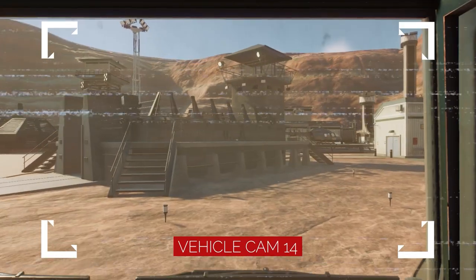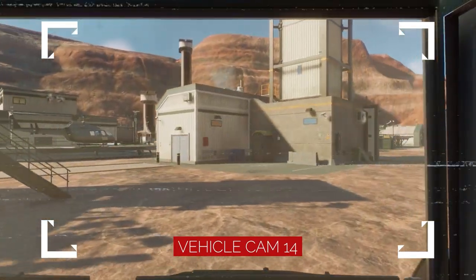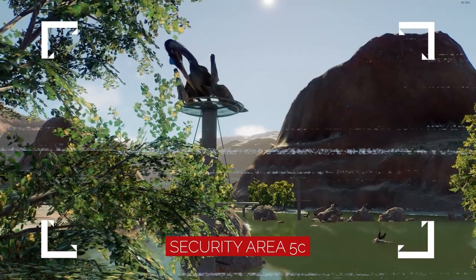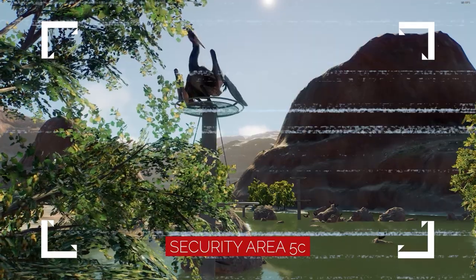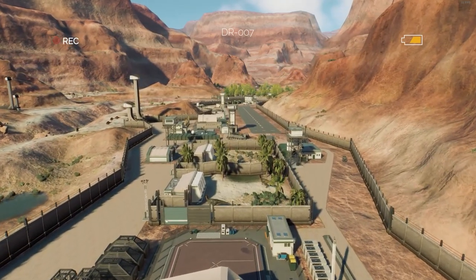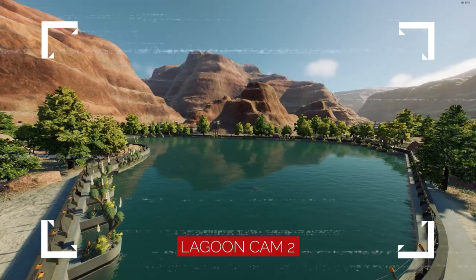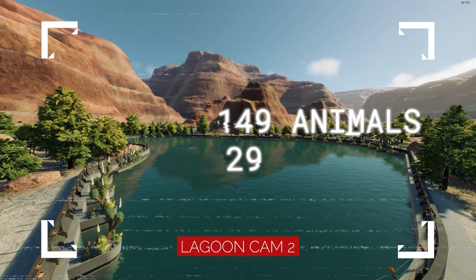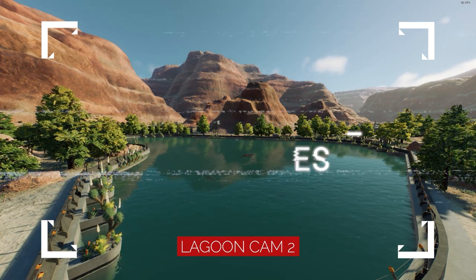Hidden away behind the natural barriers of the Southwest USA Desert is one of several DFW sanctuaries. Since the fall of Biosyn, more and more rescue animals have been relocated to one of our facilities, and the Southwest USA sanctuary we are currently touring is considered to be at capacity, housing 149 individual animals of 29 different species in expansive natural habitats.